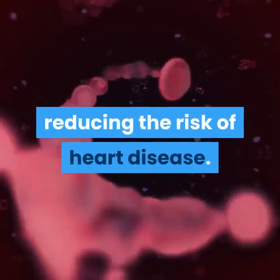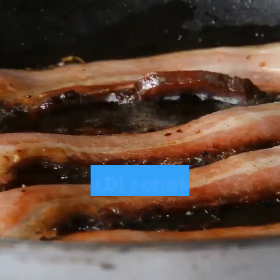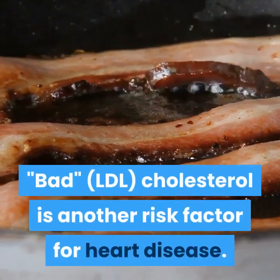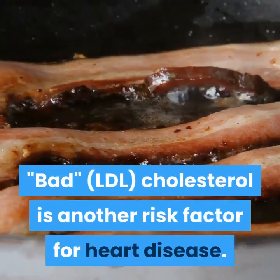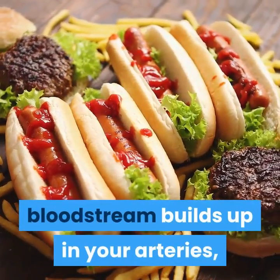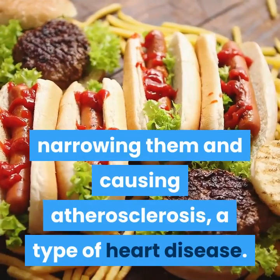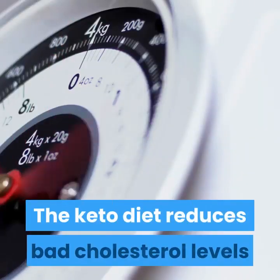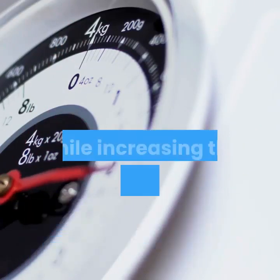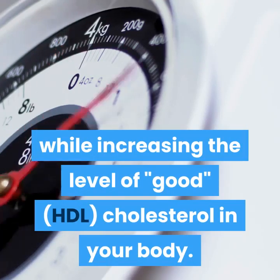Improved cholesterol: bad LDL cholesterol is another risk factor for heart disease. Too much bad cholesterol in your bloodstream builds up in your arteries, narrowing them and causing atherosclerosis, a type of heart disease. The keto diet reduces bad cholesterol levels while increasing the level of good HDL cholesterol in your body.